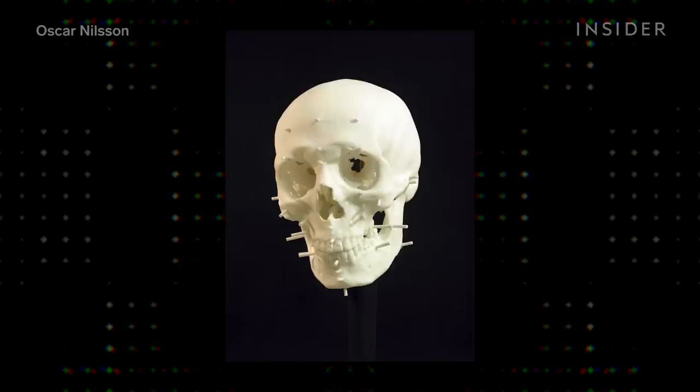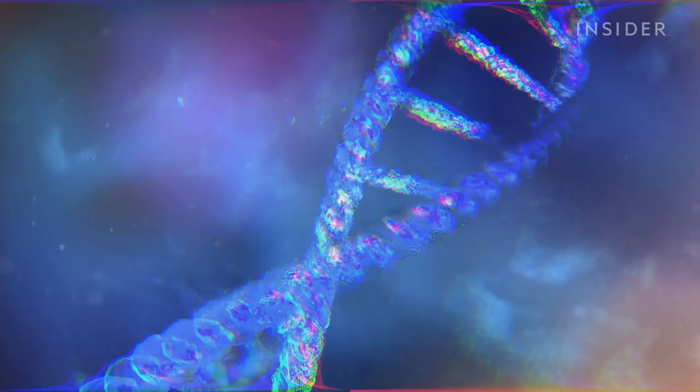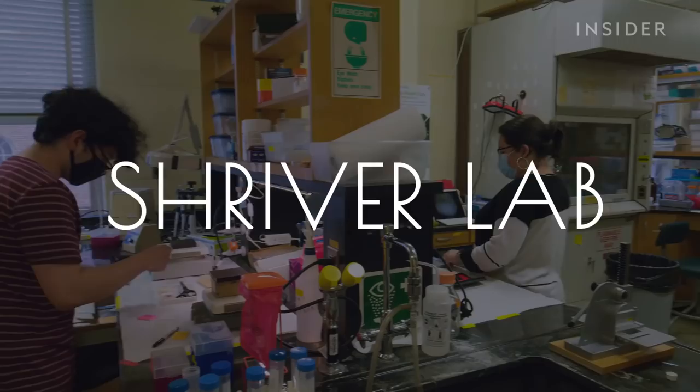Forensic sculpture uses skull remains and population samples to create an idea of what the victim looked like, but this method won't ever be 100% accurate. DNA, on the other hand, could get us as close as we can to a copy machine. That's how we ended up at Shriver Lab at Penn State.